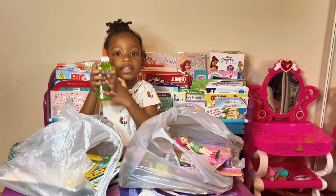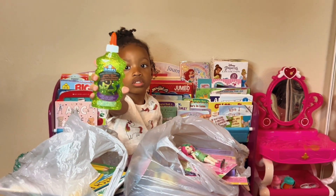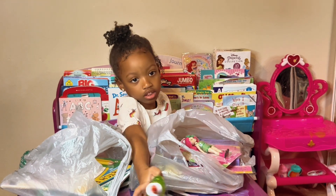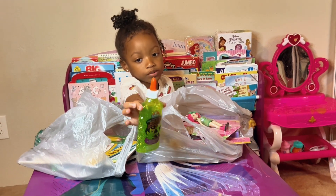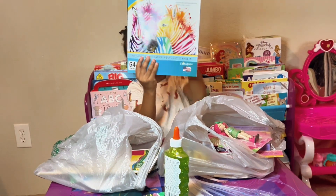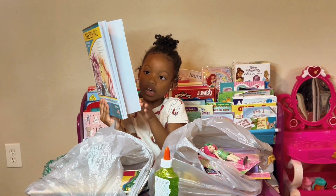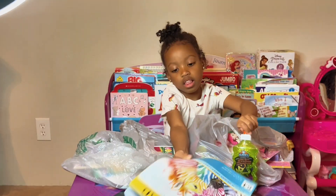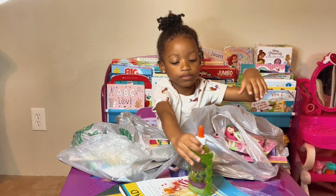I have this Elmer's glue — it's glittery. I like glitter, it's really beautiful. This is my sketchbook. It has a lot of pages so I can save my drawings. I like to make messages for my mommy.